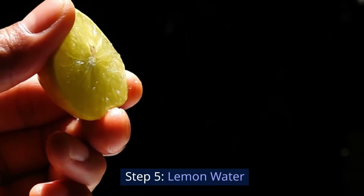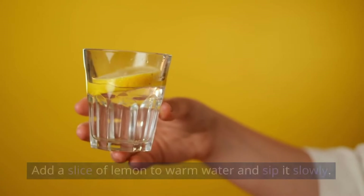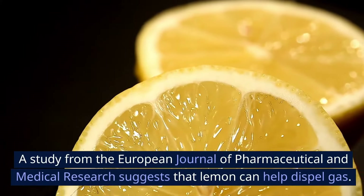Step 5: Lemon water. Add a slice of lemon to warm water and sip it slowly. A study from the European Journal of Pharmaceutical and Medical Research suggests that lemon can help dispel gas.